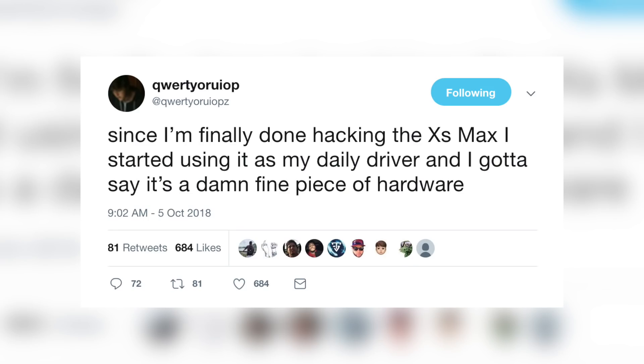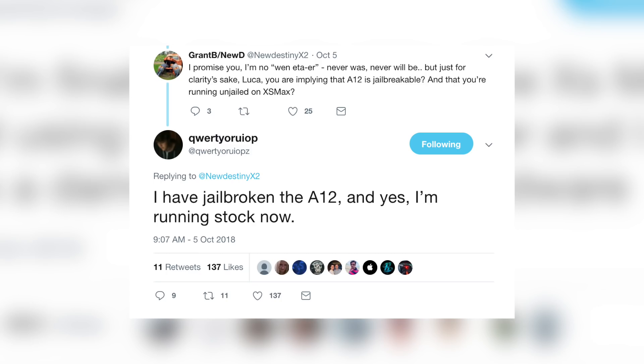It's good to see that Luca Tedesco is still hacking iPhones in 2018. He tweeted that since he's done hacking the 10s Max he started using it as his daily driver. When asked if the A12 is jailbreakable, Luca responded 'I have jailbroken the A12 and yes I'm running stock now.' So yet another person has pwned the iPhone 10s Max and the A12 Bionic chip that some dubbed unhackable. Of course, Luca won't be releasing anything publicly.